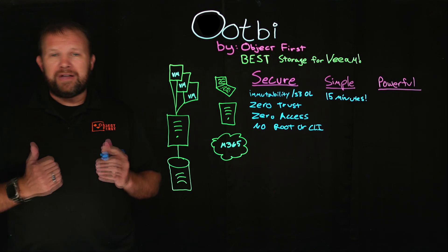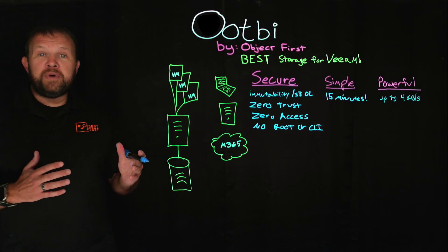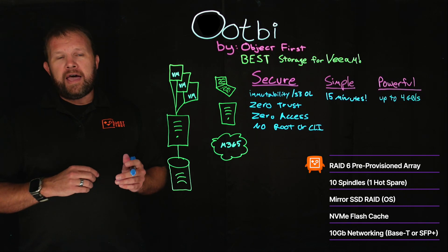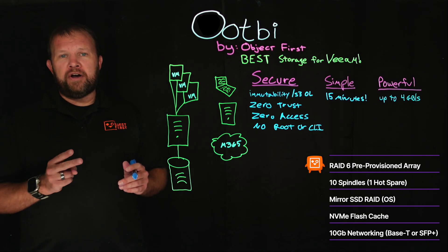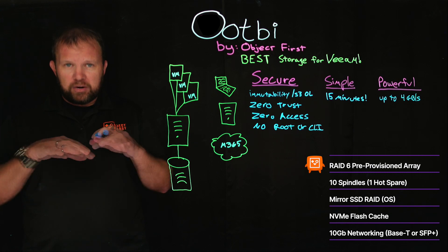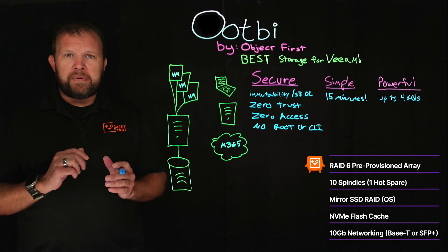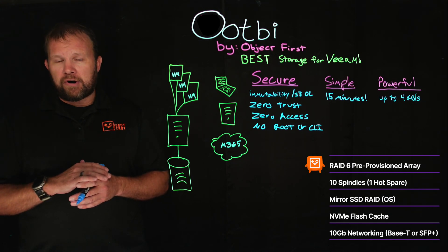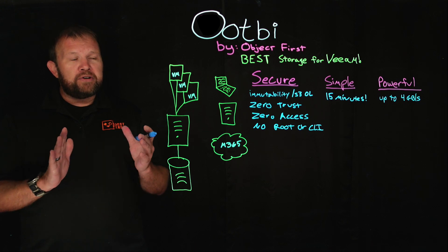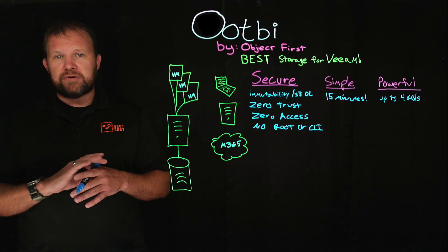Our unit is capable of ingesting up to four gigabytes per second in a four-node cluster. We run a RAID 6 pre-provisioned array of spinning disks — 10 spindles, one hot spare — and our OS runs on a mirrored RAID of SSDs. We also have an NVMe flash cache to help receive data and write it down to the RAID 6 storage array. All of this runs through 10GbE networking: two Base-T ports on board plus an SFP+ card, also 10 gig, in case you run a fiber network.